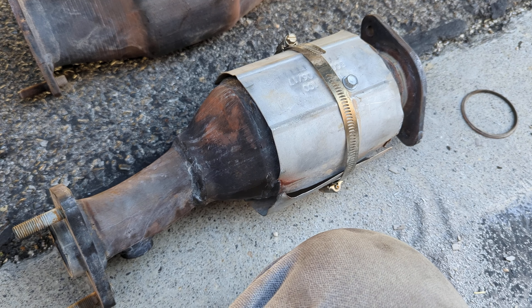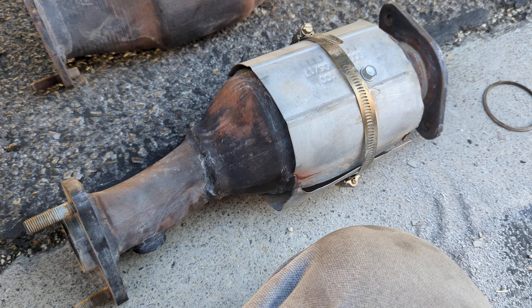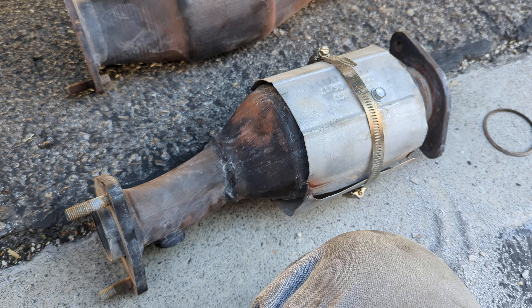It's always something, so we're gonna get this fixed. That's the passenger side — we're gonna go do the driver side next, then give it a test drive and take it from there.